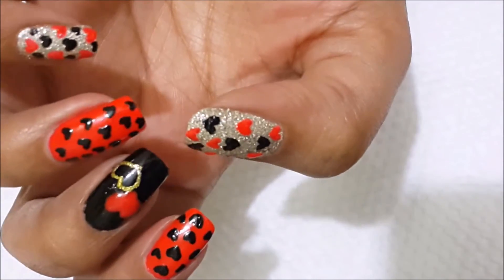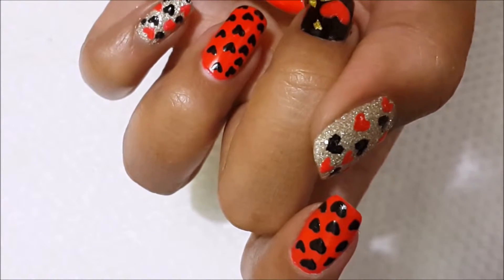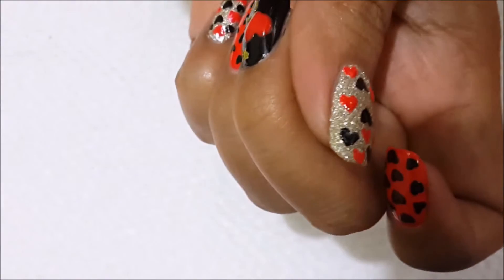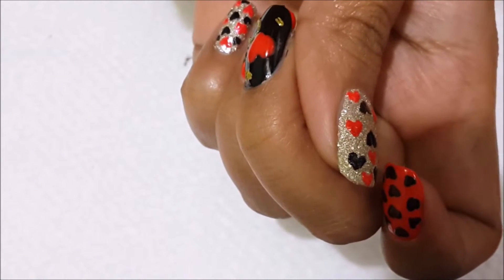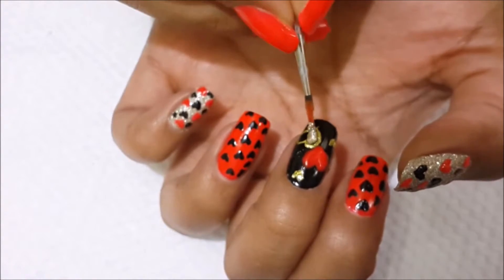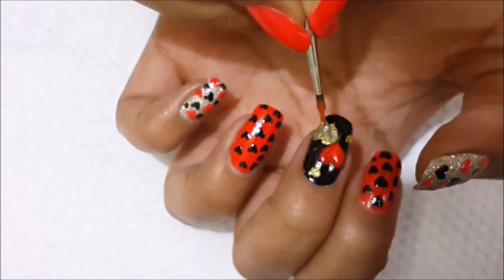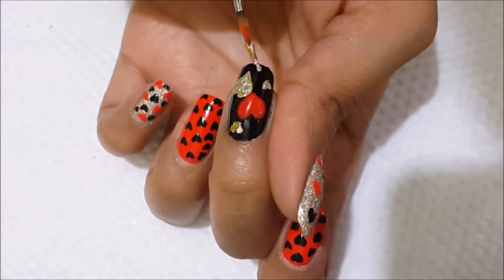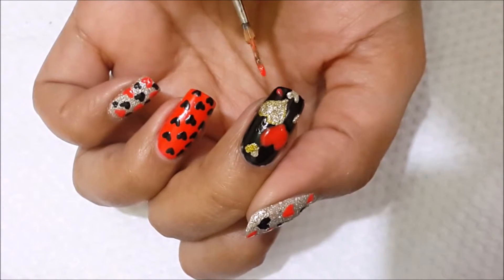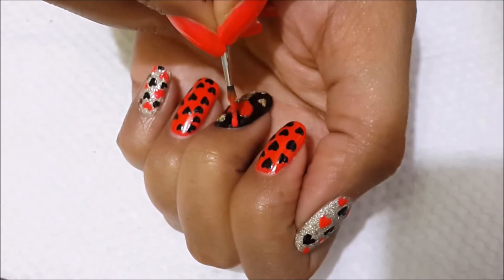Again on the black base I am going to draw the same design as before. Using golden nail polish, just draw the heart, then some more hearts on the same nail. Now fill the gap and try to give a more perfect shape to the heart. Draw some more hearts using red nail polish at the bottom, and one more heart using red nail polish.